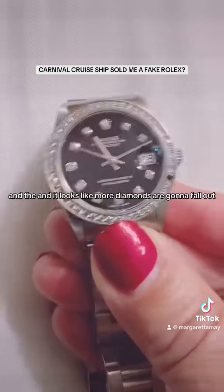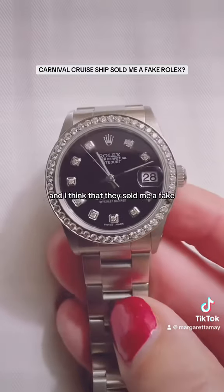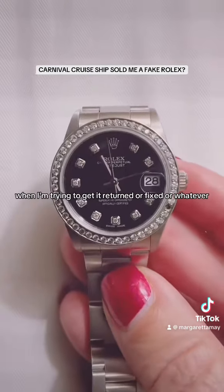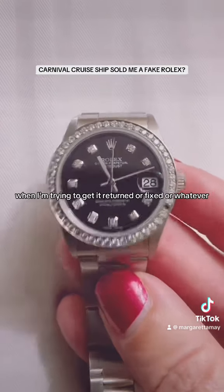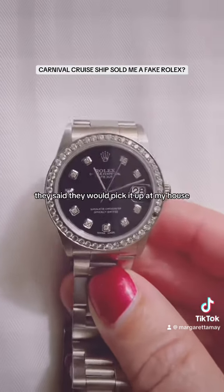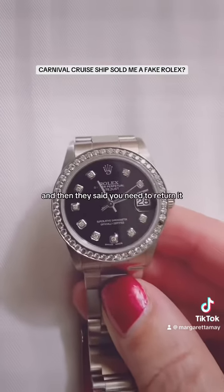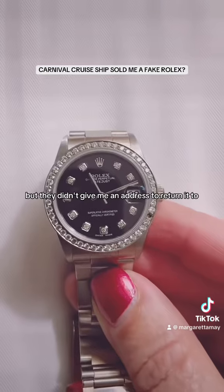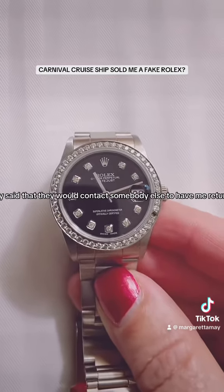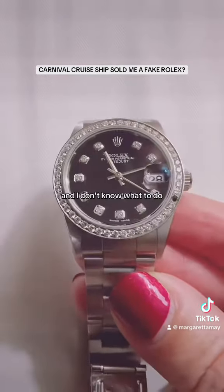It looks like more diamonds are going to fall out and I think that they sold me a fake. Carnival is giving me the runaround when I'm trying to get it returned or fixed. They said they would pick it up at my house, then I got an email saying they don't do that. Then they said I need to return it but didn't give me an address. They said they would contact somebody else to have me return it — it's just the runaround and I don't know what to do.